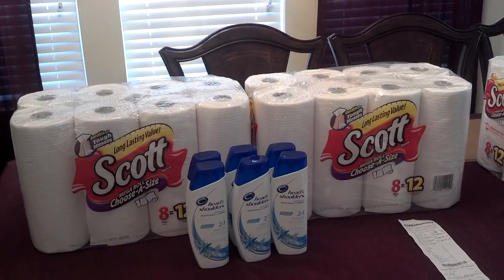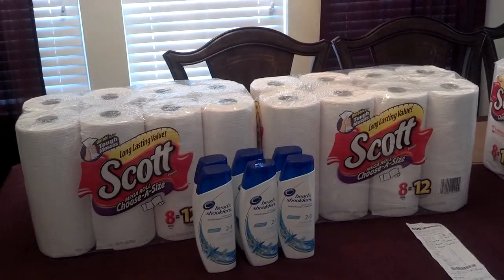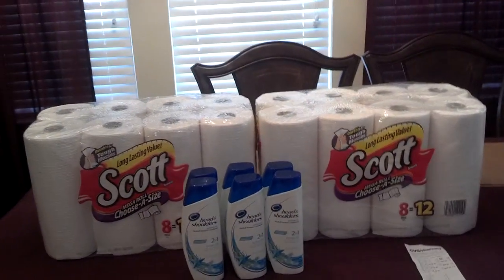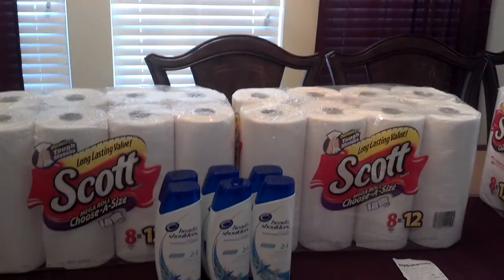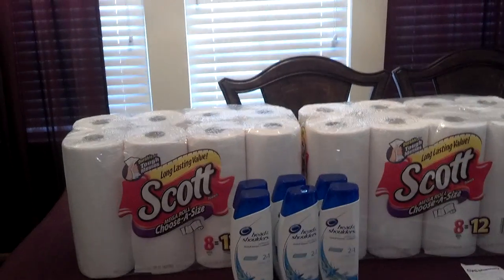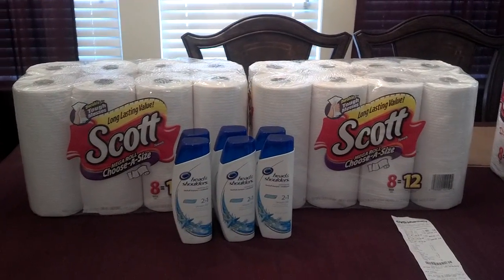The total for everything in the first transaction was over $40. I was able to use four of the twenties and then three of the Head & Shoulders coupons. So the overage total for this transaction was $9.56.